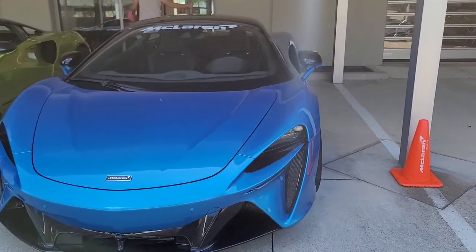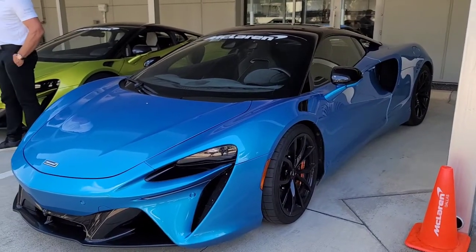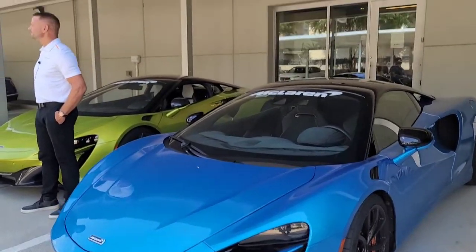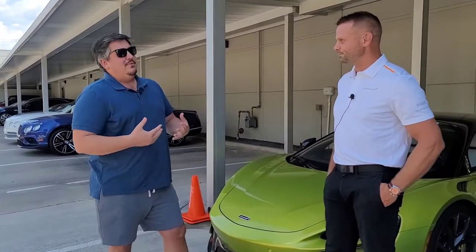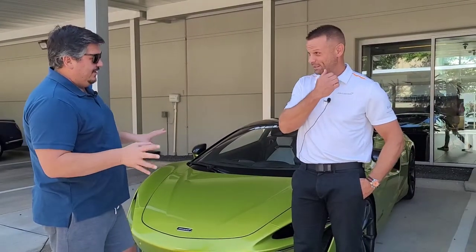I wanted to mention this because it came to mind. Obviously this is your future. In today's day and age, it's like the Rolex age — you can't buy a Rolex unless you've already bought from that same person, purchased five watches. And it's the same thing with Porsche Turbo S — you want one, you have to have a few Porsches. If you want a Ferrari, start with the Roma. I don't think McLaren sells their cars like that.